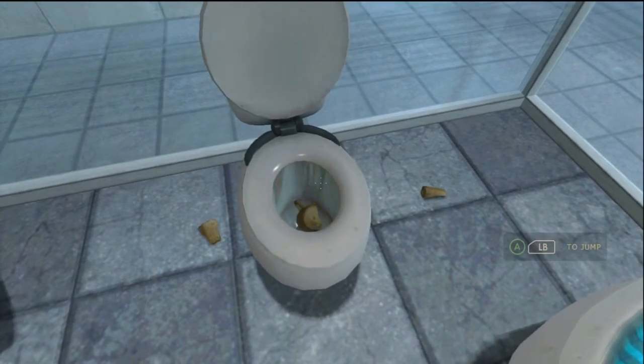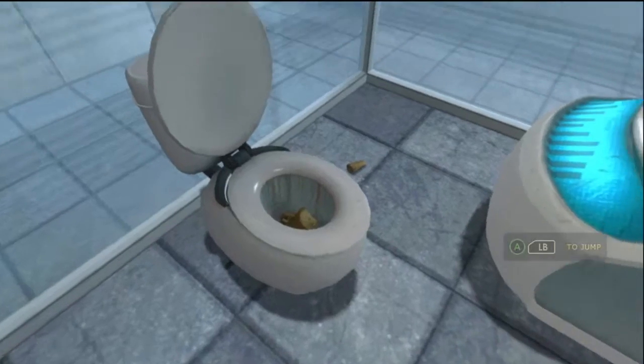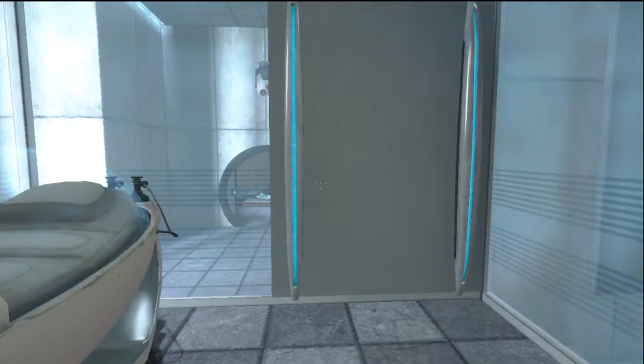Hello and again, welcome to the Aperture Science Computer Aided Administration. We hope your brief detention in the Relaxation Vault has been a pleasant one. Your specimen has been processed, and we are now ready to begin the test proper.